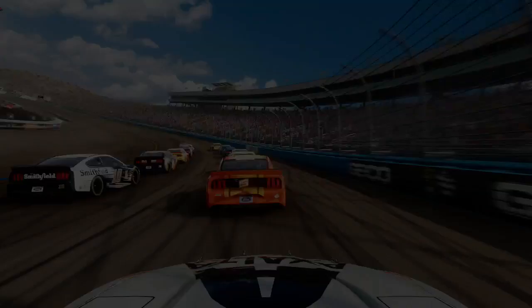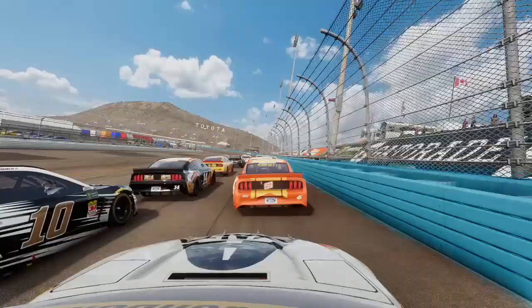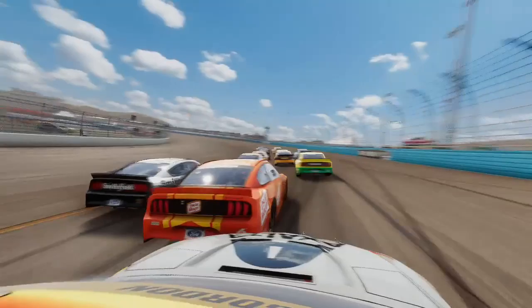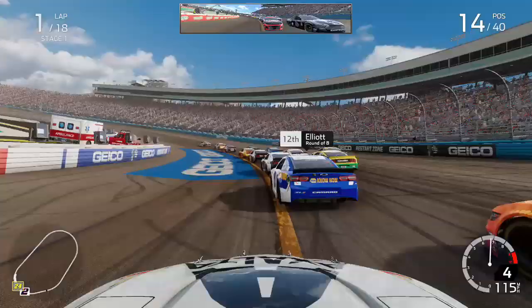Two positions are locked in and the other two are up for grabs. As the green flag is out and the final race of the round of eight is underway, we've got our teammates Jimmy Johnson and William Byron behind us, and on our inside the nine of Chase Elliott as we go down into turns one. Keselowski is running that special Christmas paint scheme that came with the free update and patch from NASCAR.